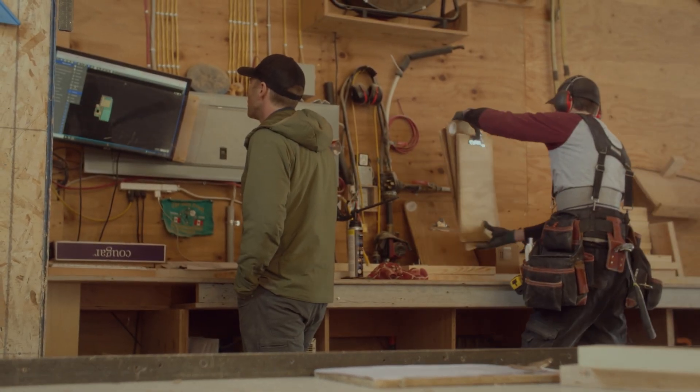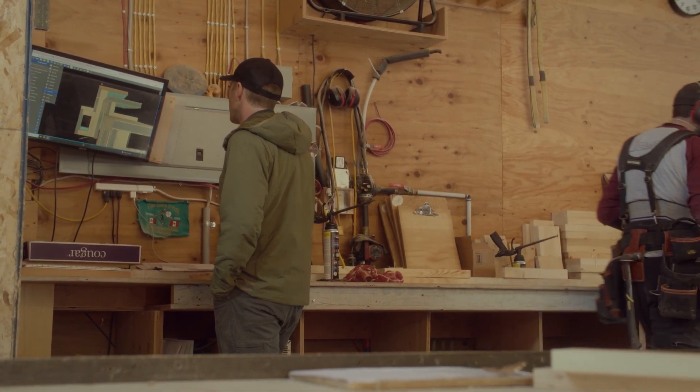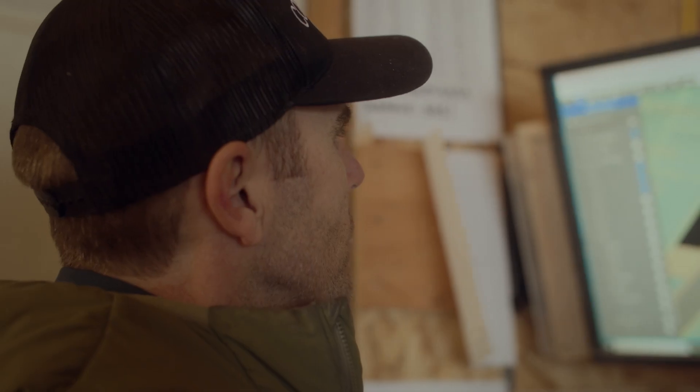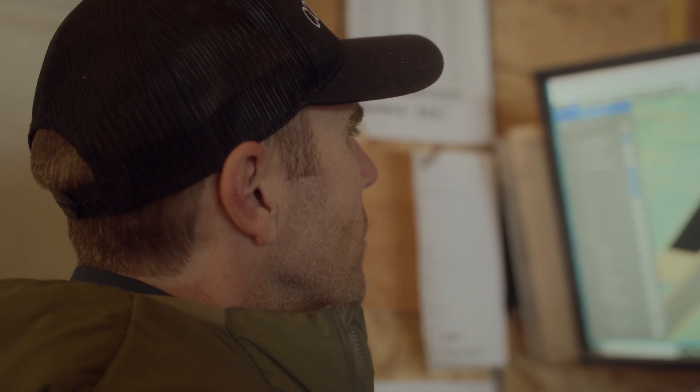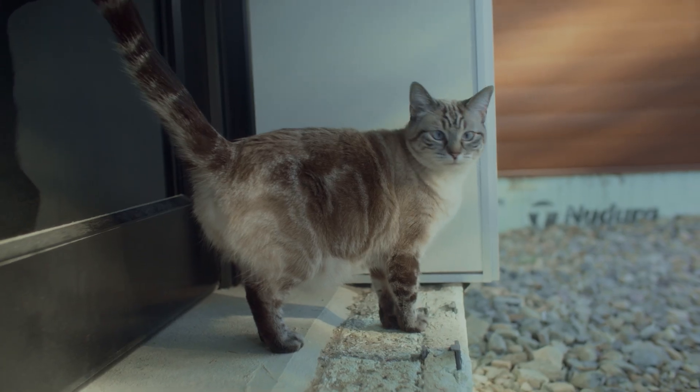We take architectural plans, engineering drawings, specifications, and other information, and we build a 3D model — what a lot of people refer to as the digital twin. It becomes an exact replica of what we will see on site. We're really looking at the placement of each stud, the placement of each joist member. We can do clash detection — we can look to see where the HVAC lines are running and work around those HVAC lines, or vice versa.